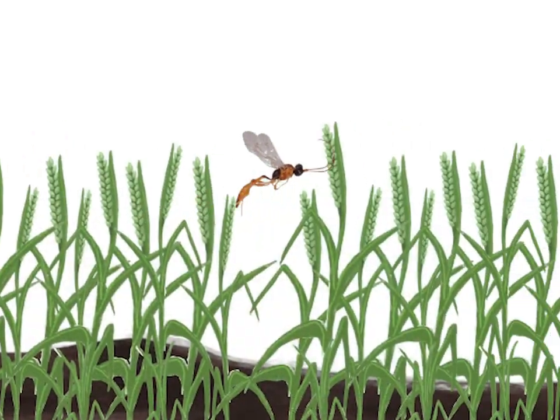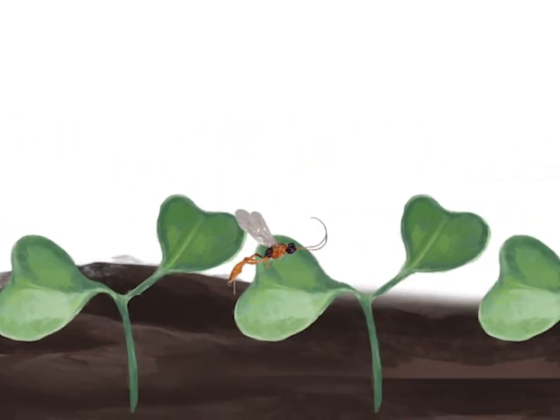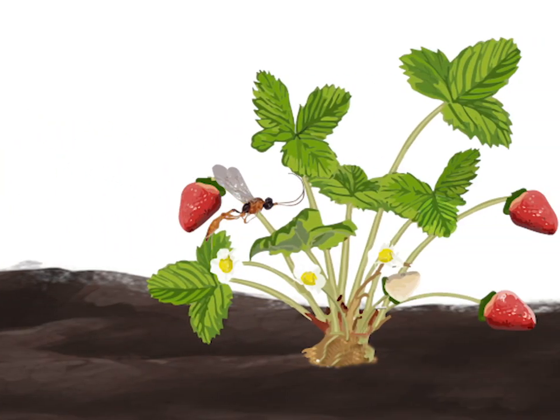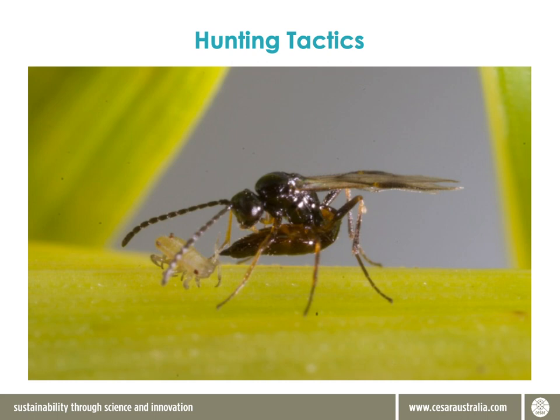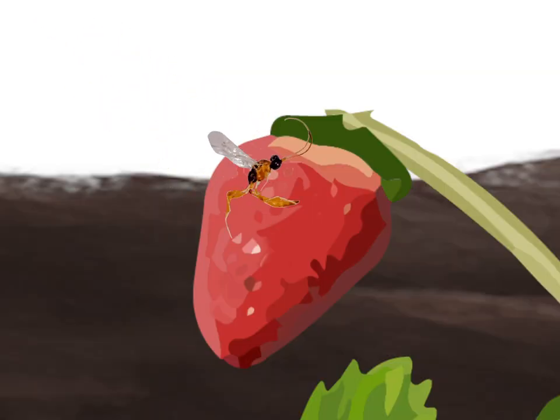Parasitoid wasps can fly, and they tend to be quite transient. They'll leave a pest population when the food source dries up, and they'll go in search of more prey. Hunting tactics can vary and they're not terribly well understood. There are some species of parasitoid wasp that will pinpoint maggots in horticultural fruits by tapping on the fruit and using echolocation before stabbing their ovipositor into the fruit and laying eggs. That's pretty smart.